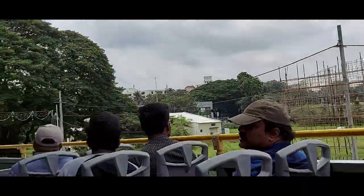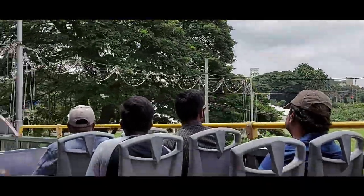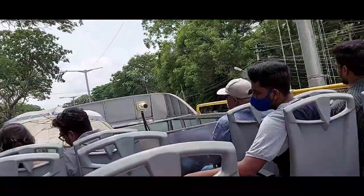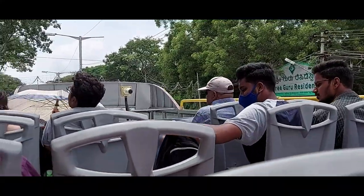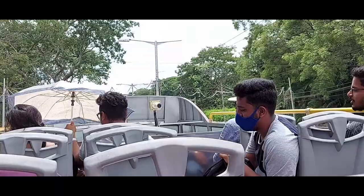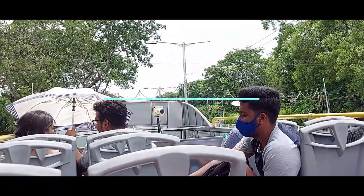There is also a very beautiful and well-maintained railway museum. Now we return to the KSTDC Mayura Hotel. Thank you for watching.